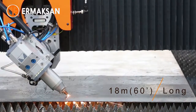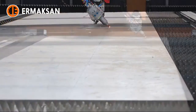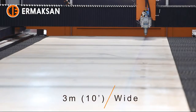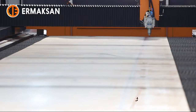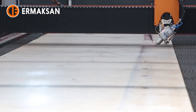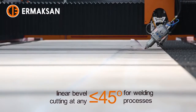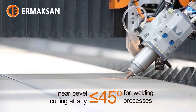Furthermore, its two-axis cutting head with motorized plus/minus 45 degrees left-to-right movement gives the ability of linear bevel cutting at any angle smaller than or equal to 45 degrees for welding processes. This 18.3 meter long Fiber MAC bi-bevel cutting head is built for conical light poles production as a tailor-made product.